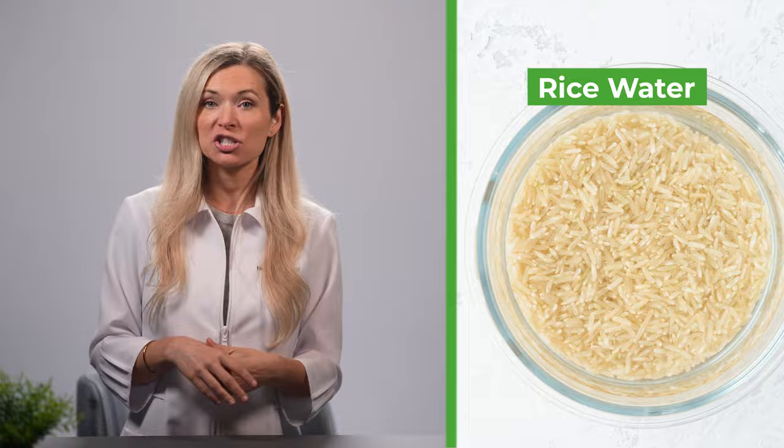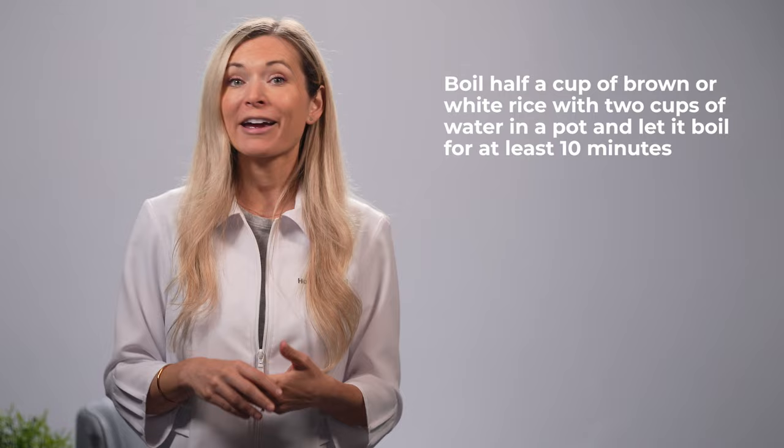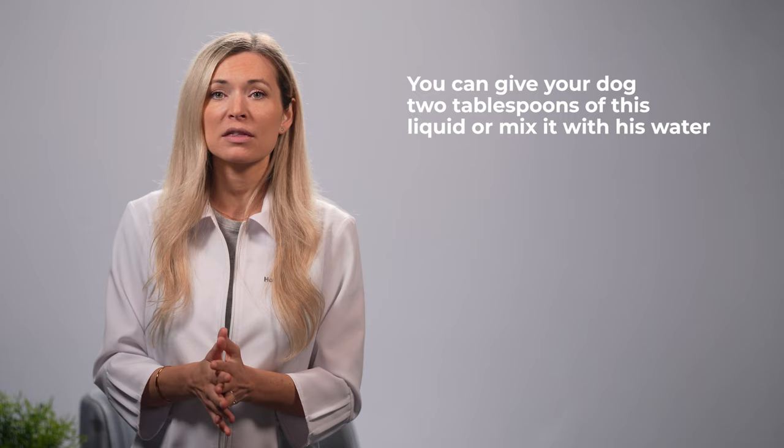Next, we have rice water. The NCBI highlights that rice water can be used as an oral electrolyte solution to alleviate dehydration and other negative effects of gastroenteritis. To use it, boil half a cup of brown or white rice with two cups of water in a pot and let it boil for at least 10 minutes. When the mixture becomes sticky, collect the liquid and let it cool completely. You can give your dog two tablespoons of this liquid or mix it with his water. Do not use instant rice, as it does not contain the necessary starches and minerals.